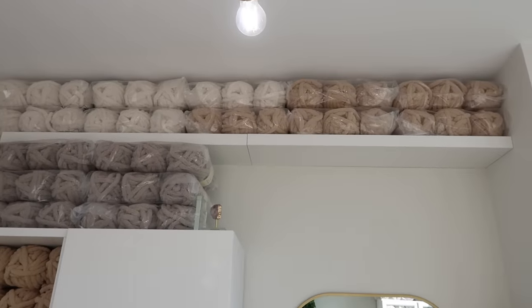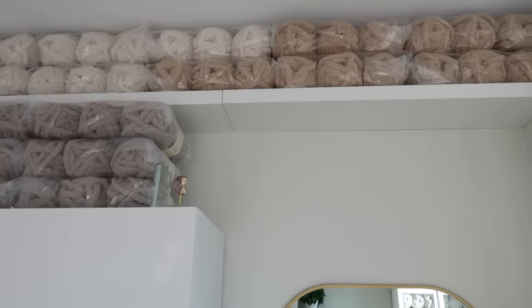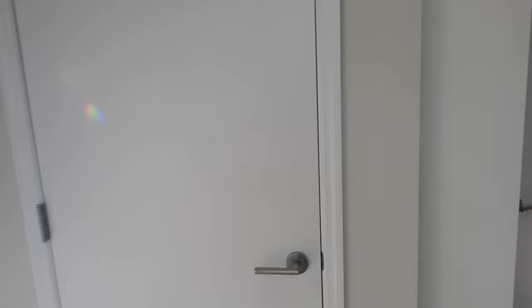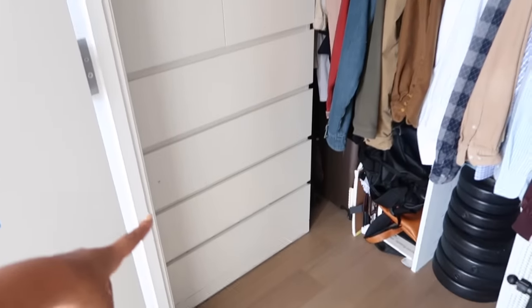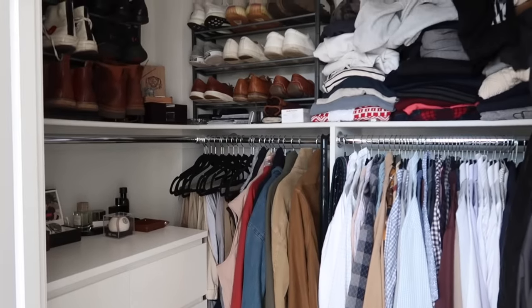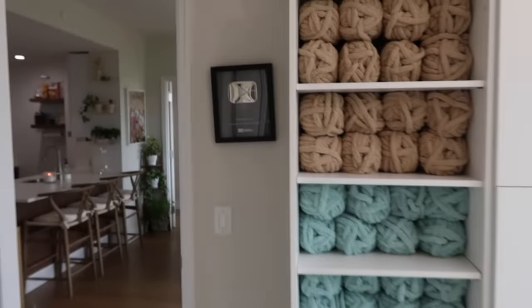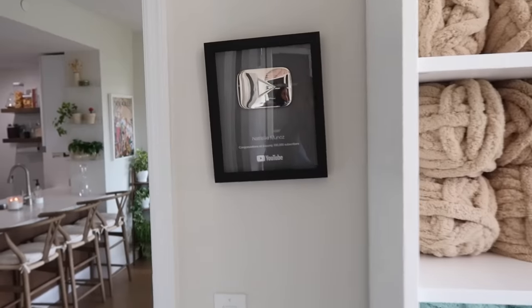Above I have more yarn on two connected Lack shelves — they actually come in three sizes, but the long one was out of stock so I got two mediums connected together, and it works perfectly. Also in this room is Eric's closet: he has a Malm dresser, shoes up top, and some hanging clothes. It's pretty spacious even though it's the smaller closet, but he's a man — he doesn't need that much space! And lastly I have my YouTube plaque, which I love — currently a little crooked.